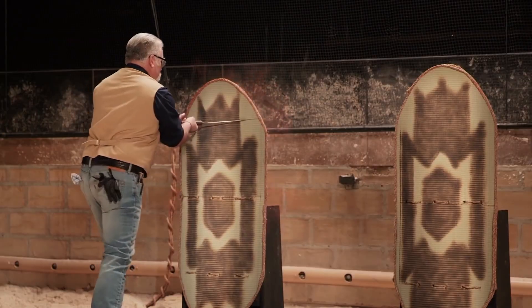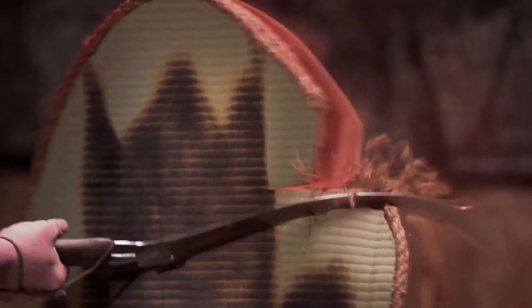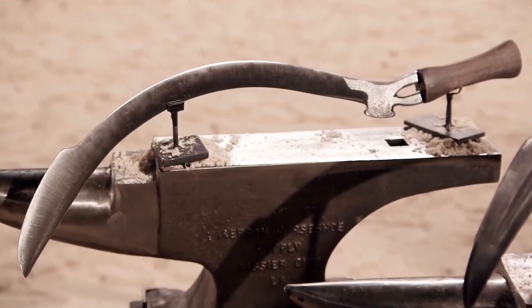During a Forged in Fire test, participants Paul and Craig had to recreate the weapon that they both explicitly called ugly. In the end, Craig was declared the winner, despite facing numerous challenges during the forging process.